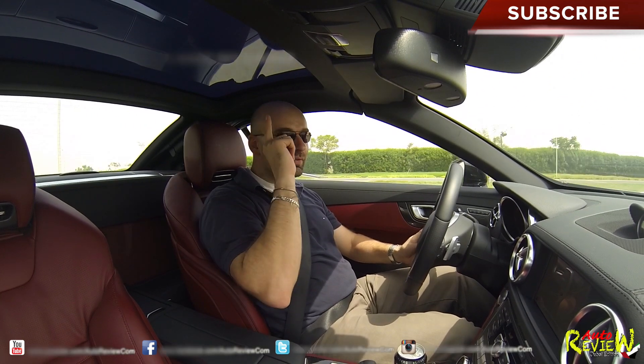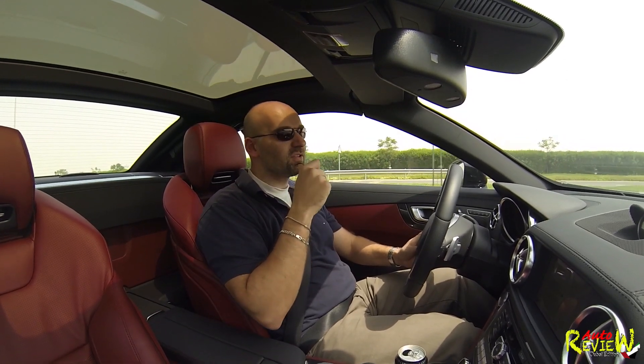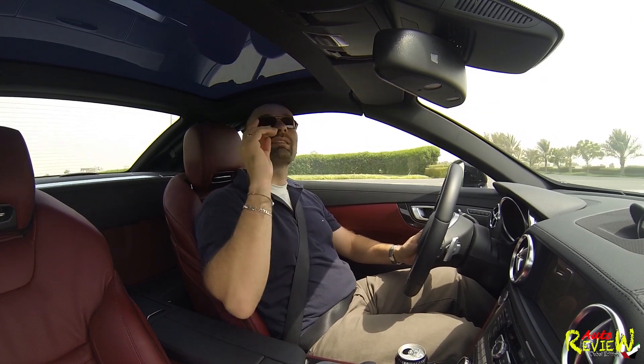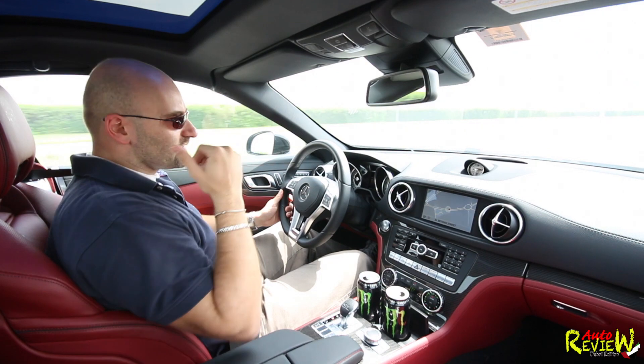The roof is kind of bluish. If I press that button, it becomes transparent — very nice feature. Let's make it dark again, because it's very, very hot. It still lets light through, however it's not as hot as if you would have it in transparent. So that's a nice thing.